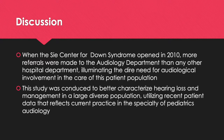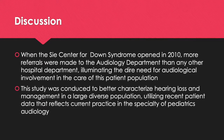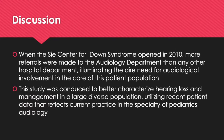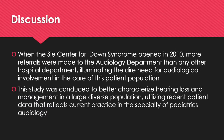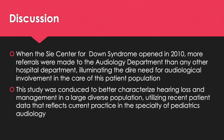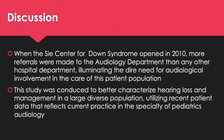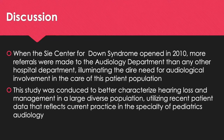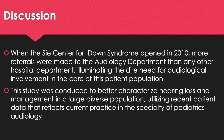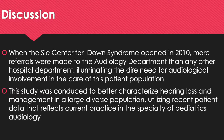When the Center for Down Syndrome opened in 2010, more referrals were made to the audiology department than any other hospital department, illuminating the dire need for audiological involvement in the care of this patient population. This study was conducted to better characterize hearing loss and management in a large diverse population utilizing recent patient data that reflects current practice in the specialty of pediatric audiology.